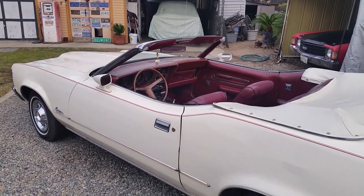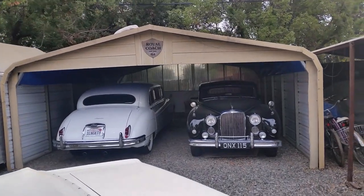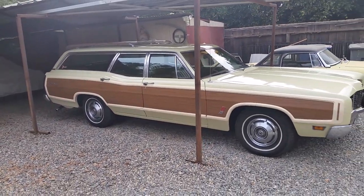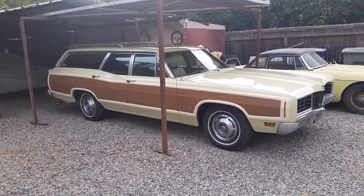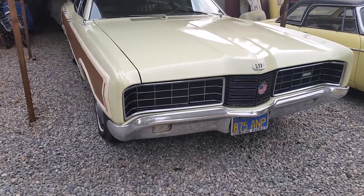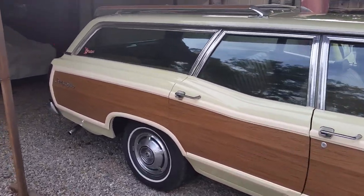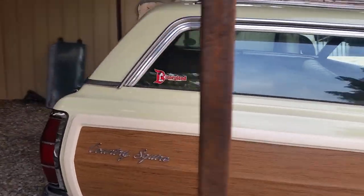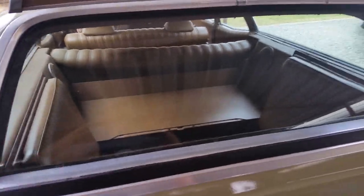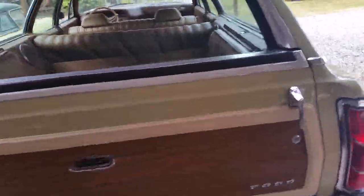It's got a 351 Cleveland and it's just a really nice cruiser. This is my business right here, Royal Coach Limousine — those are my cars I use for weddings. And here is the other one-owner car: a 1970 Ford Country Squire with a 390. We bought it off the original owner who was a costume designer in Hollywood. The last movie he did before he retired was Spaceballs, and this vehicle was what he used to carry all his costumes around.